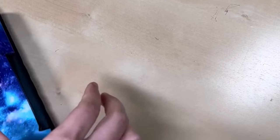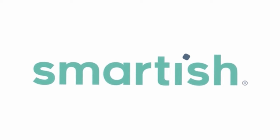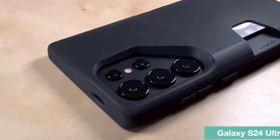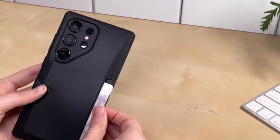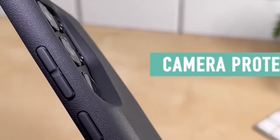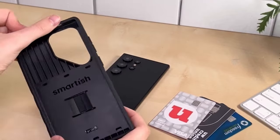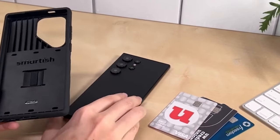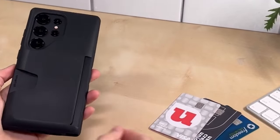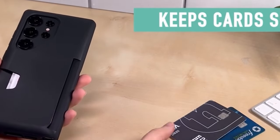The side-loading wallet design ensures easy access to cards and cash without flaps or hinges breaking, promising lifetime durability. The case's textured sides provide a secure grip, avoiding slips, and carefully crafted cutouts allow easy cable charging without removing the case. With super clicky buttons and precise speaker and camera cutouts, the Wallet Slayer offers both functionality and style. So guys, this was the video about the best Galaxy S24 Ultra wallet cases. All the links are given in the description, do check them out. Thank you!